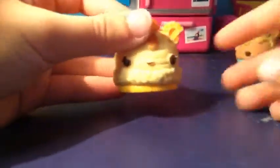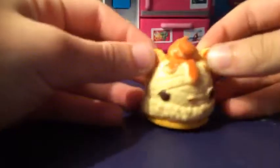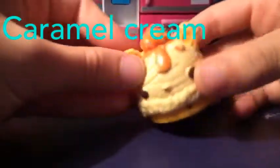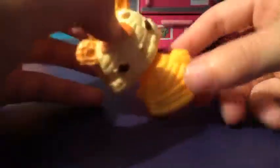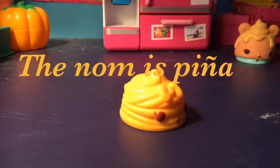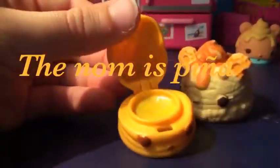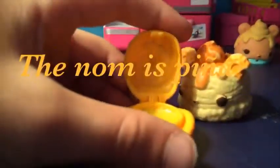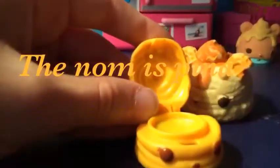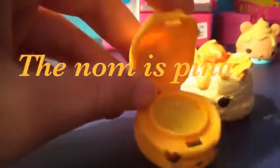The next one in season one, the second one I got, is Caramel Cream. It has a little bite in his ear, and it does not smell like caramel anymore - it just smells like nothing. But it's supposed to smell like caramel. Anyway, back to this nom. This guy is called Gloss Up - you put the balm on and put it on your lips.